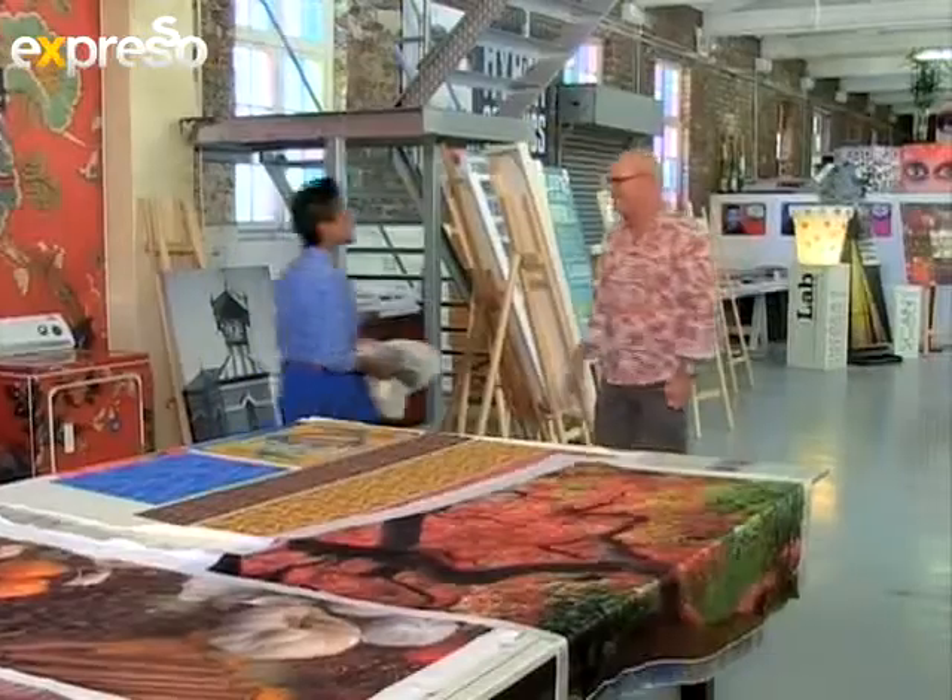Co-owner Craig White never walks away from a dare. This is an absolute wonderland. Tell me more about Art Lab and what the benefits are of digital textile printing.